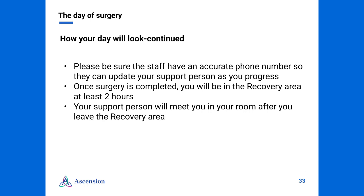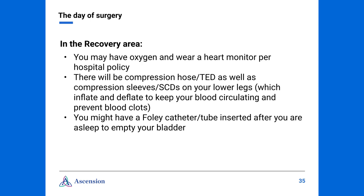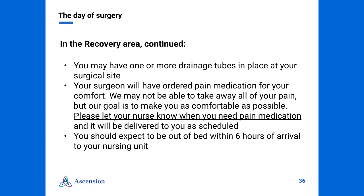Once surgery is completed, you will be in the recovery room for a couple of hours. Your support person will meet you in your room after you leave the recovery area. Please note that after your procedure, your surgeon may want you more closely monitored and may request that you go to the intensive care unit for at least the first night. In the recovery area, you may have oxygen and wear a heart monitor per hospital policy. There will be compression hose, known as TEDs, as well as compression sleeves on your lower legs — they will deflate and inflate to keep your blood circulating and to prevent blood clots. You might have a Foley catheter inserted after you are asleep to help empty your bladder. You may also have one or more drainage tubes in place at your surgical site. Your surgeon will have ordered pain medications for your comfort — while we may not be able to take away all of your pain, our goal is to make you as comfortable as possible.